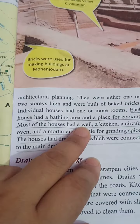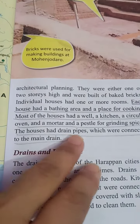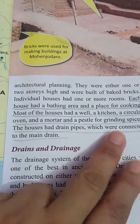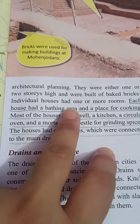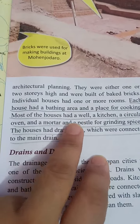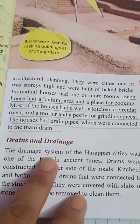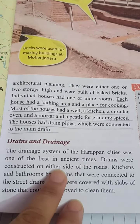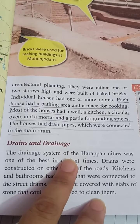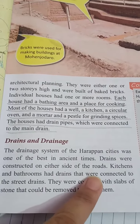The drainage system of the Harappan sites was one of the best in ancient times. Drains were constructed on either side of the roads, and kitchens and bathrooms had drains that were connected to the street drains.